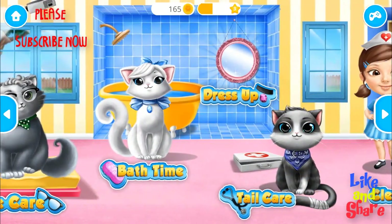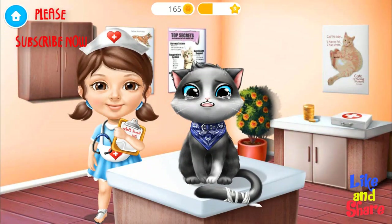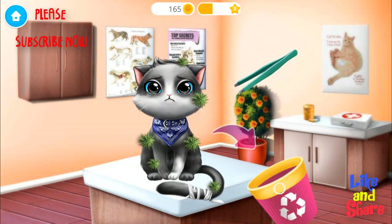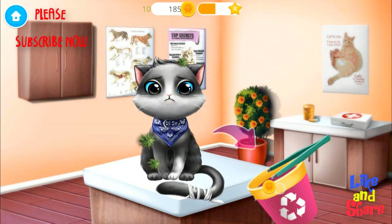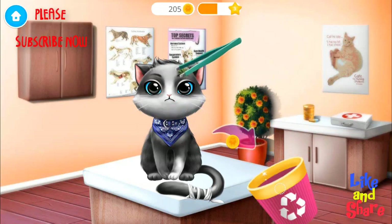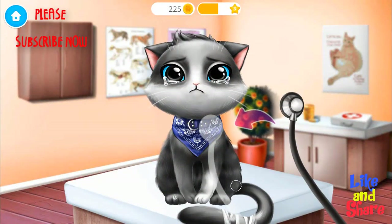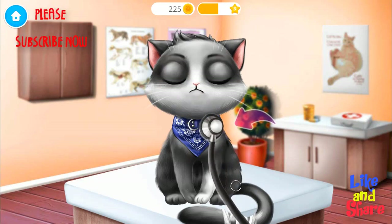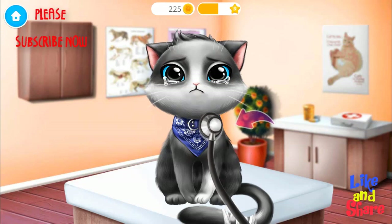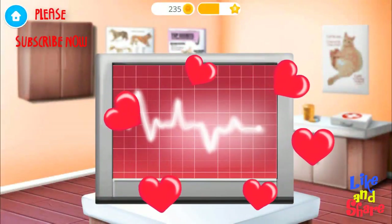Welcome to the shelter! Oliver broke his tail. Help me to treat it! First, let's remove these thorns from his coat. Great! Now let's listen to his heart. Sounds perfect! Collect the flying hearts.